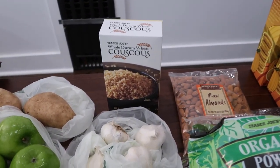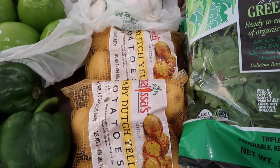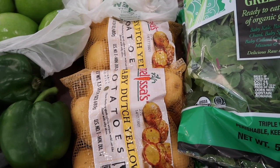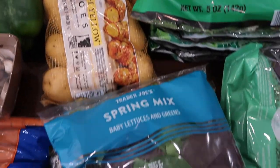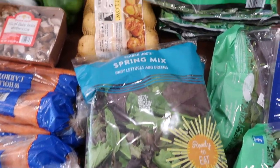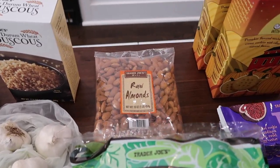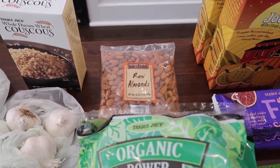Here's our whole wheat couscous. We got some garlic and some potatoes — we're going to do baked chicken and cook some potatoes with it. We have some spring mix for a nice salad with our chicken meal. We have some greens that we use in smoothies and some raw almonds for our lamb korma.